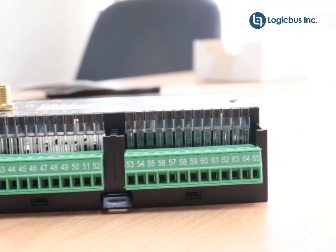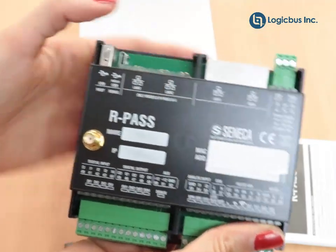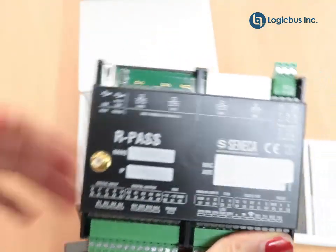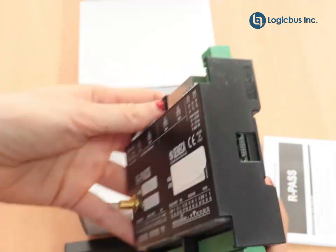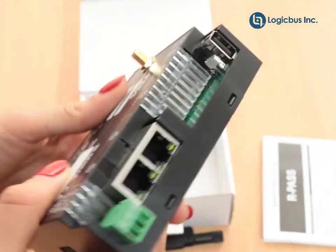This Gateway includes data login, alarm management, Wi-Fi router, logic functions, VPN technology, and remote assistance and remote control functions.